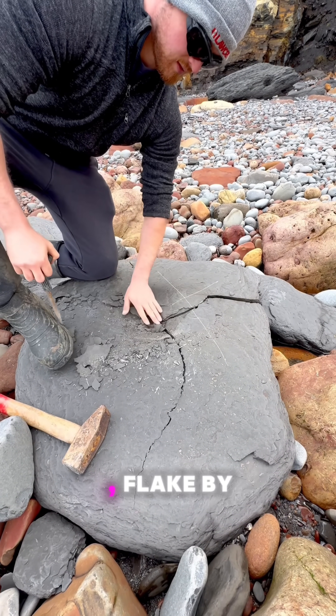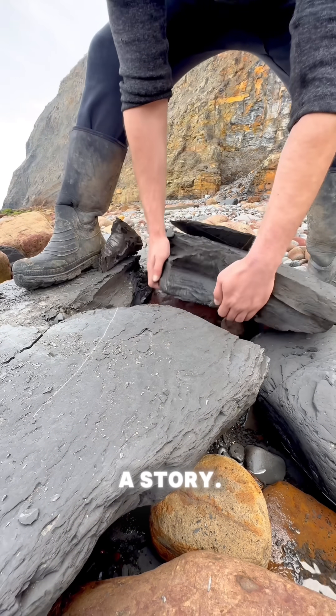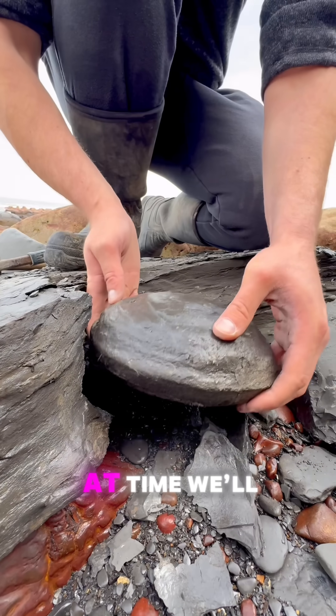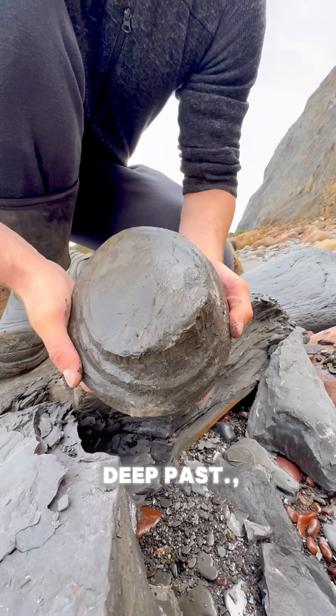Layer by layer, flake by flake, looking for something ancient. Every mark in the stone told a story. Every crack hinted at time we'll never see. And for a moment, they were holding a piece of Earth's deep past.